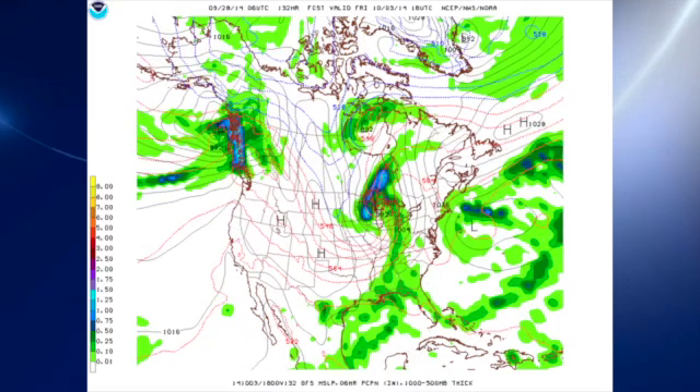That trough moves into the area on Friday, and with it a nice surface low that moves from Kansas up into the western Great Lakes — a fairly substantial surface low at 982 millibars — dragging a cold front down across the Ohio and Tennessee River Valleys. So right now it looks like Friday night football could be dry. We'll have to judge the timing of this with later model runs, because we are getting out about five days here, but at least with this run it looks like Friday night could be dry as the rain should be ending by afternoon hours.